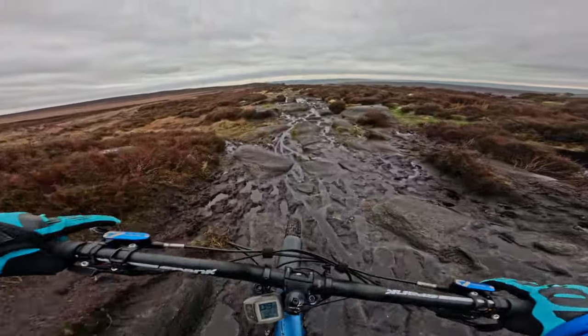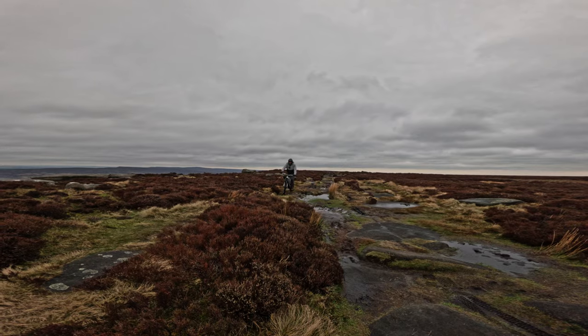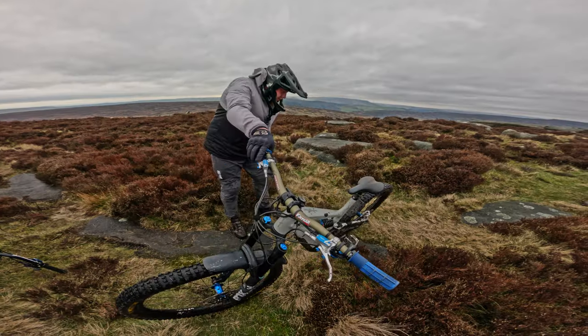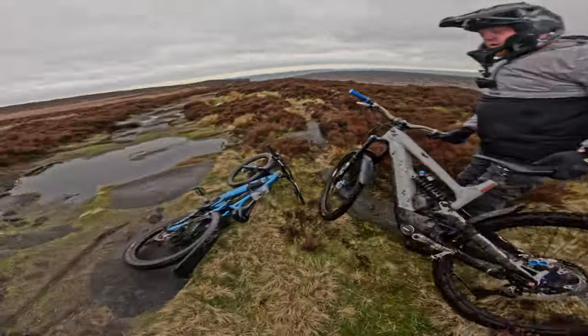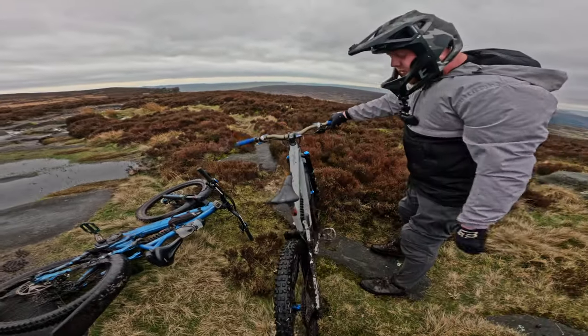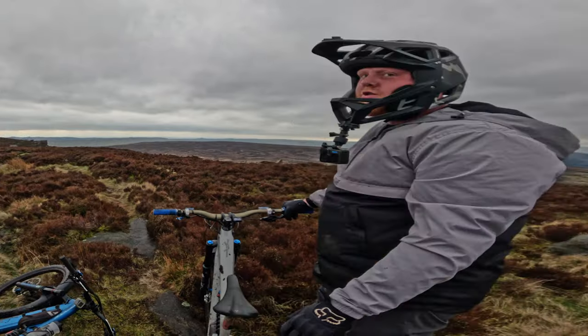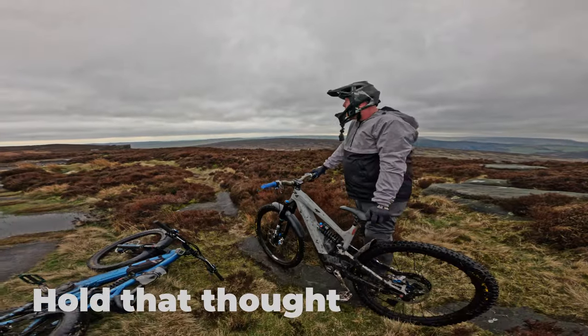It's all about line picking. Trying to pick a line through that is tough. Look at the mud on the bike — you could do with dipping it in some water just to wash the main bulk of the mud off because it's skipping and stuff. We need to find a nice, clean, fresh stream.